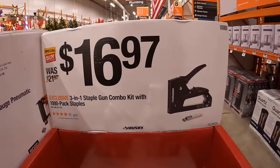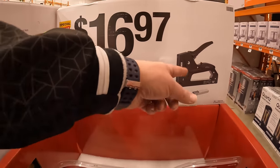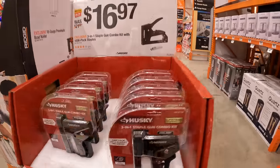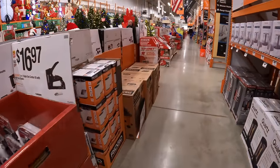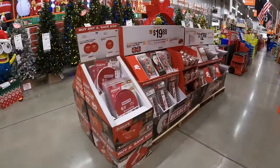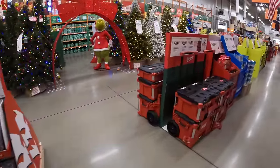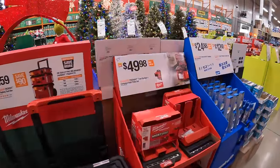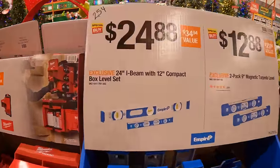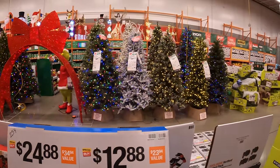Also $16.97 for Husky's three-in-one staple gun combo kit with a thousand-pack of staples. So many sales are happening at Home Depot right now — it's hard to keep up with everything. If you found this video helpful and entertaining please like, hit the bell button for future notifications, and subscribe. This is Dave Nicholas — thank you for tuning in, I'll see you next time.